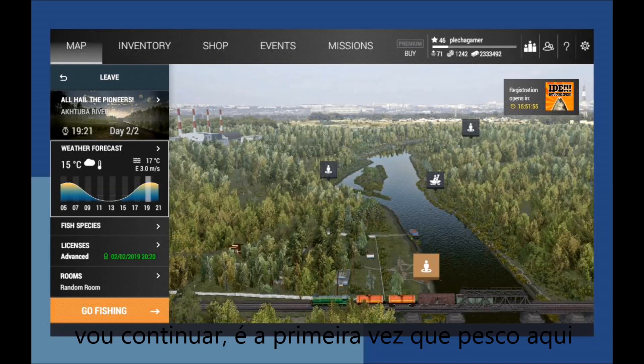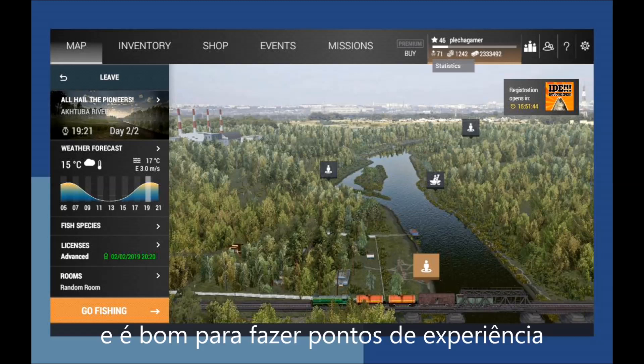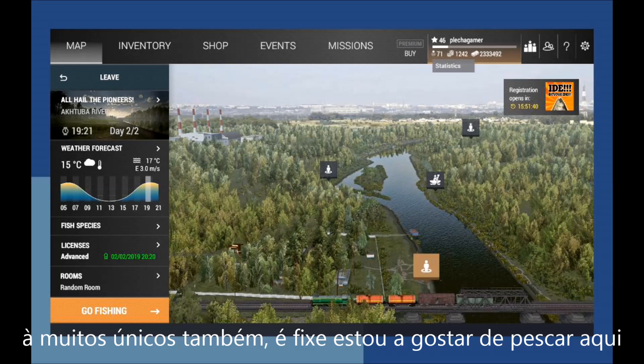Let's continue. It's the first time I fish here — I reached level 46 yesterday. It's nice for experience points, and there are a lot of uniques here too.